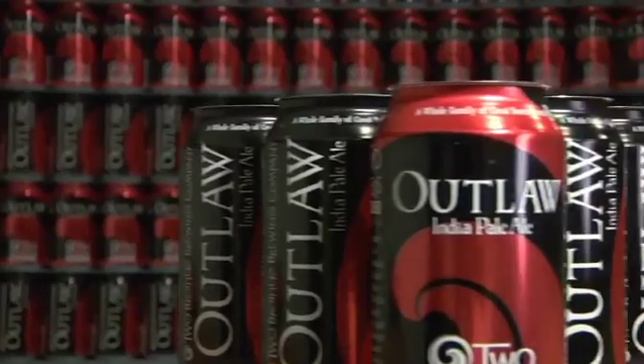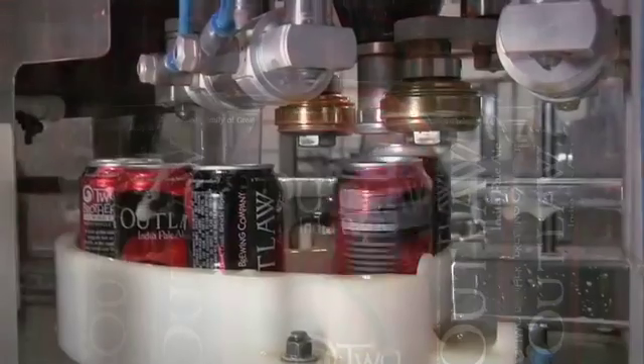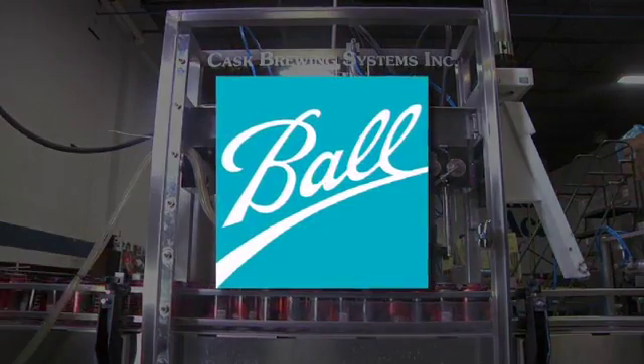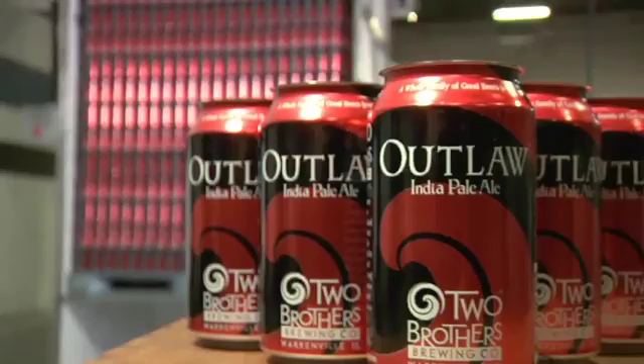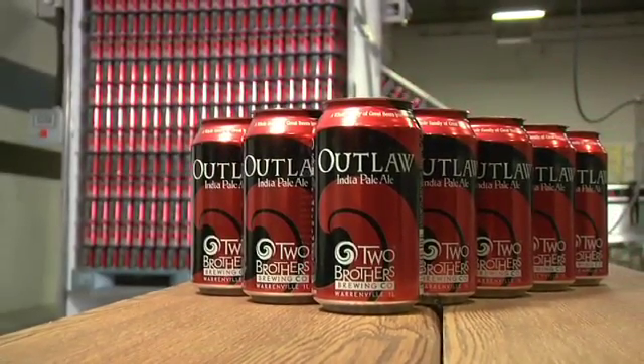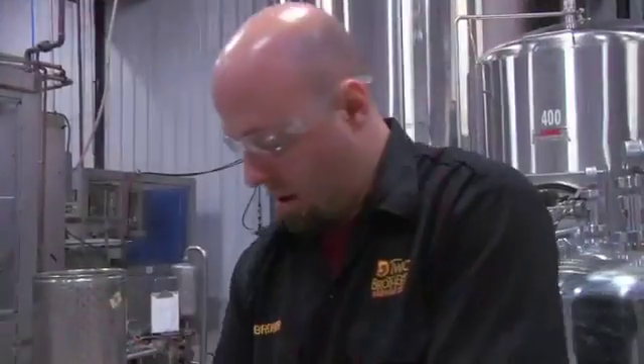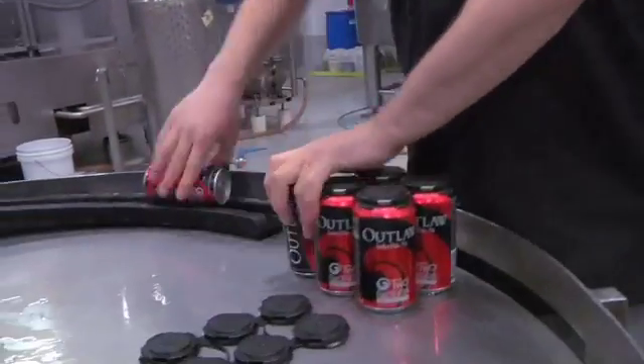At Kask, we provide the whole canning solution. Not only do we design, build, and service the equipment, but through the Ball Corporation, we are able to guide you through the purchase and personalized label design of each can. With local parts and servicing, maintenance costs are a small fraction of what you'd pay on imported equipment.